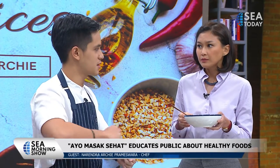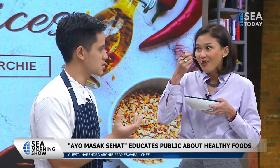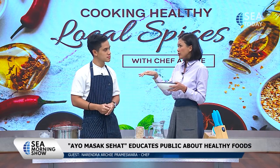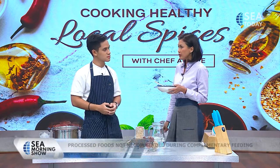We use a saringan — a strainer — to strain it so that texture-wise it's suitable for babies. After that, we made a video out of it, like a public service announcement, and we made a book as well with all of the recipes and a lot of nutrition facts. We're going to distribute it to all posyandus in Indonesia. That's such a good mission you're doing at the moment.